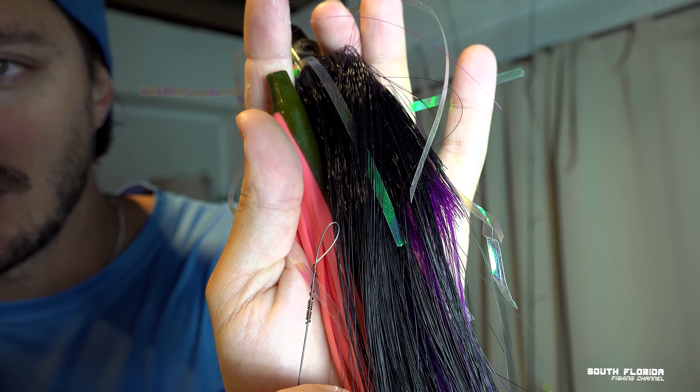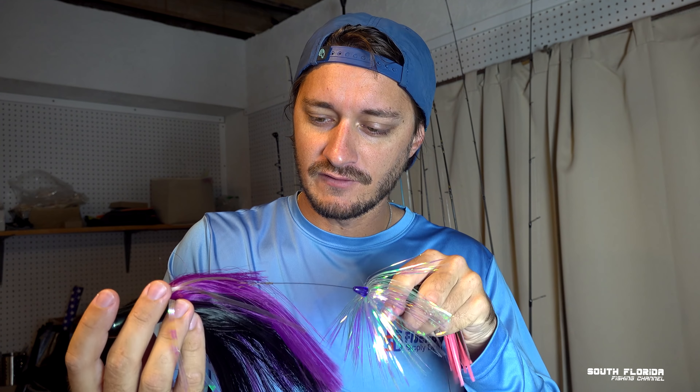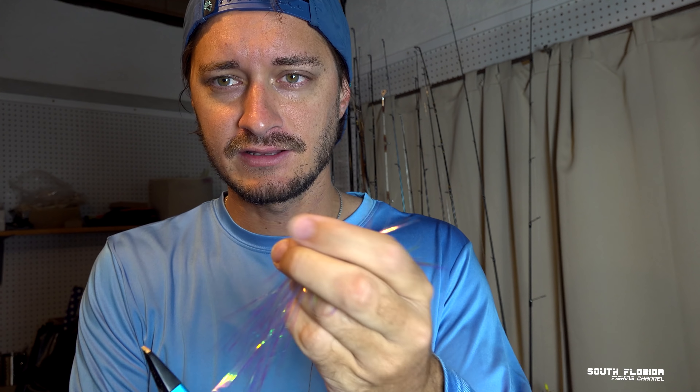When you take your ballyhoo out of the package, the loop is kind of big, so some of your skirts won't fit over that loop. Something bigger will slide on just fine. But if you've got something small like a duster, there are two things you can do. First, you can pinch the loop and flatten it out to make it skinnier, which will let you pull your duster on. Or you can just cut the loop off, take your duster off, and re-tie a new loop into the wire.